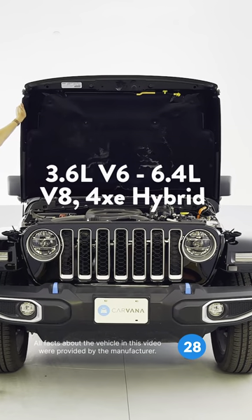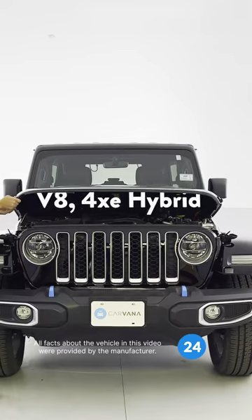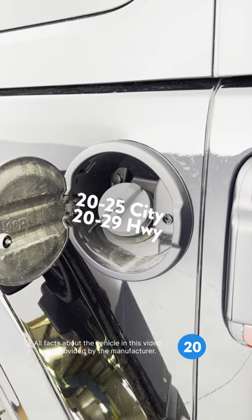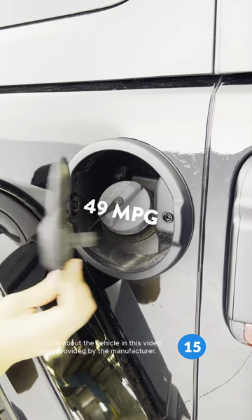but other options, like a V8 or turbocharged four-cylinder for the hybrid 4XE, are available depending on trim. According to EPA estimates, most Wranglers get around 20 to 25 miles per gallon, with the hybrid 4XE getting 49 combined miles per gallon on the city and highway.